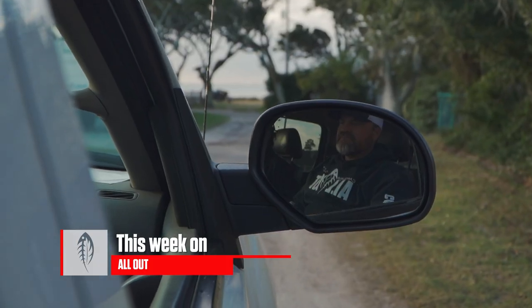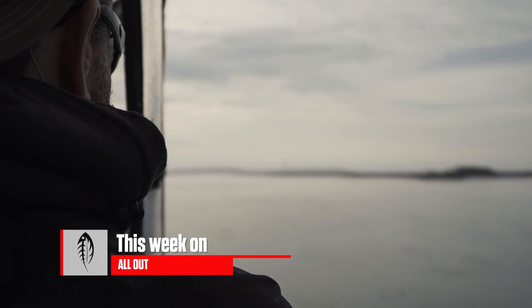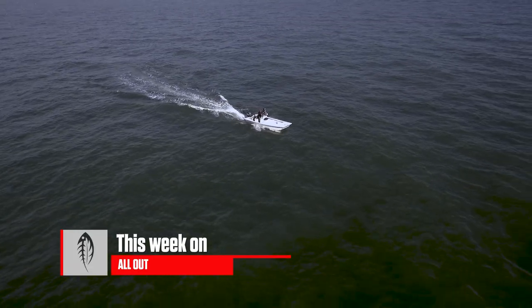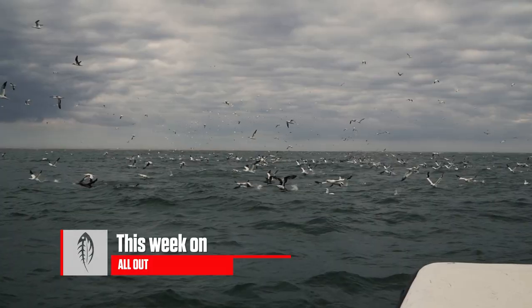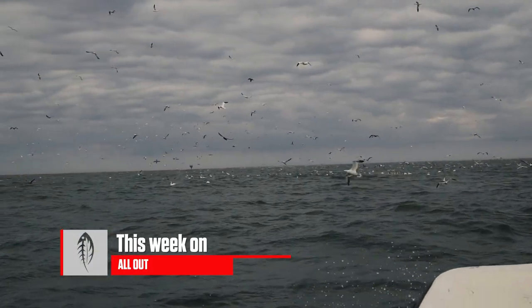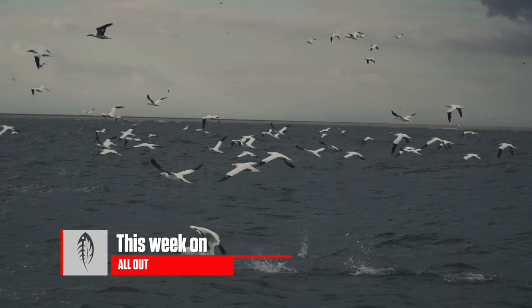This week on Carolina All Out — we're watching them just come in like crazy. A great reason to come to North Carolina right here.